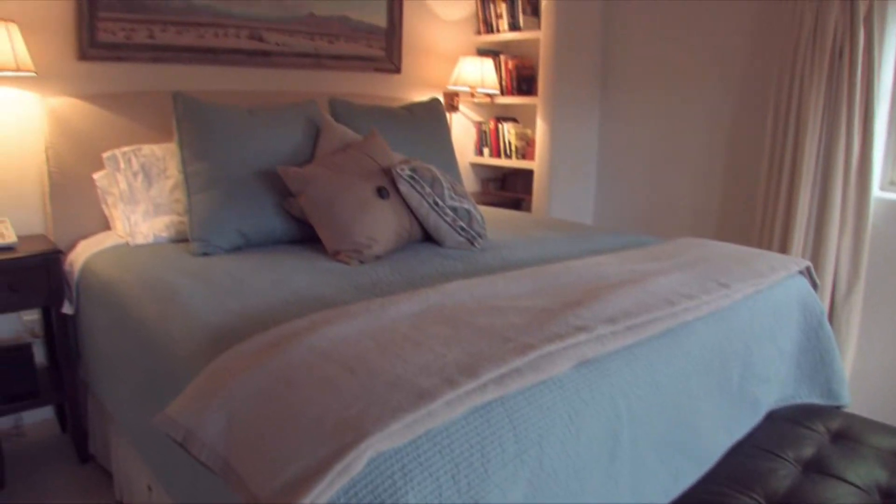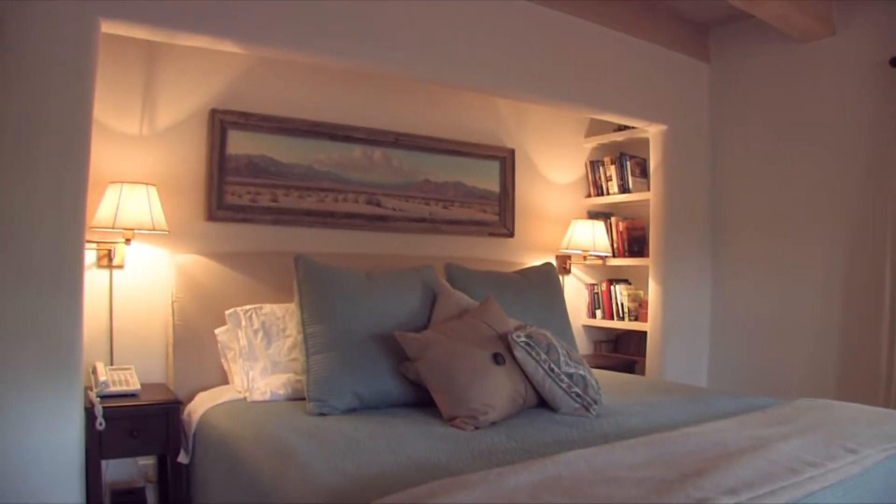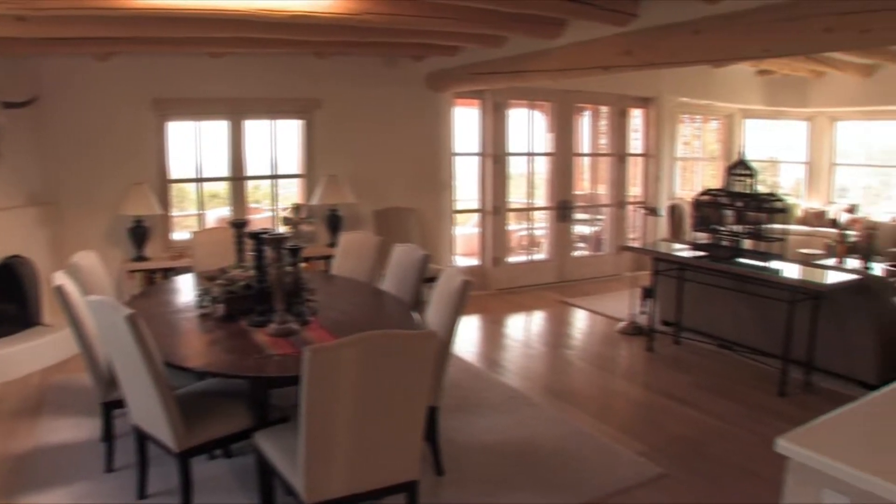Again, I'm Marilyn Proctor with Cocopelli Property Management. We look forward to your visiting our historic city, which is about to turn 400 years old — the most historic city in the United States. Come see us and we'll find the perfect adobe home for you. Thank you so much for watching.